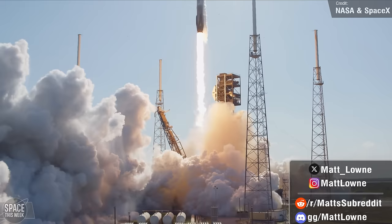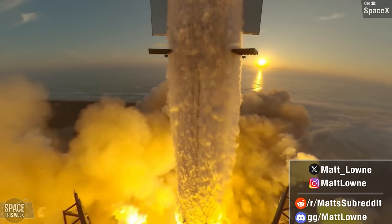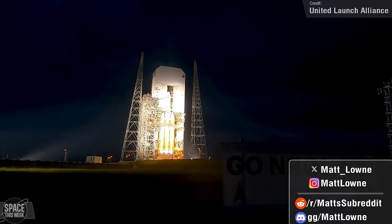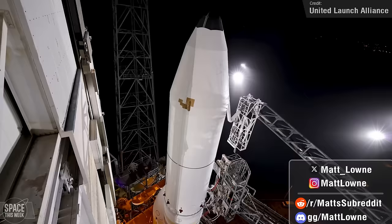Welcome back to another installment of Space This Week. We have a super jam-packed episode today, with lots of exciting progress being made at Starbase for the fourth flight of Starship, and there have been some really interesting orbital launches too, including a lunar support mission from China, a Star Shield mission from SpaceX, and a crewed launch to the ISS from Roscosmos. Furthermore, NASA are making headway with their Artemis and Lunar Gateway programs, and we're about to say goodbye forever to one of the greatest rockets of all time. All of this and a whole lot more — let's get things rolling with Starship updates.